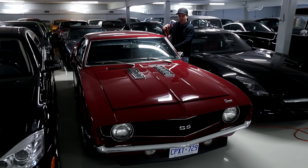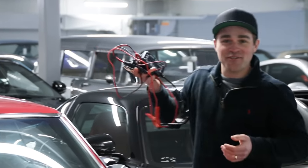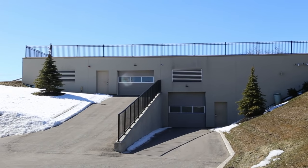We ran out of room a couple years ago at the shop and we decided to build this storage facility. We wanted to do it right. We have quite a few clients who pay for their Canadian winter storage here and I'm just going to run you through today what to do when you're storing your car for the winter.